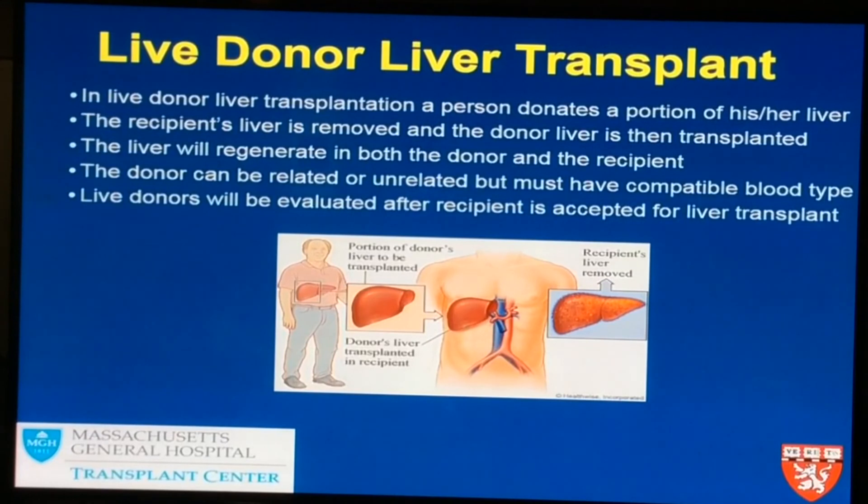The donor has to be very healthy. They have to be an appropriate size so that they can donate a piece of their liver to the person who's sick. And most importantly, they have to have a compatible blood type. All of those details will be explained as the process goes on.